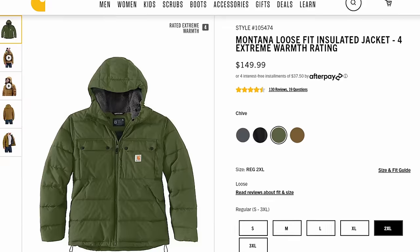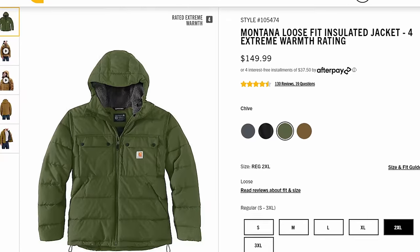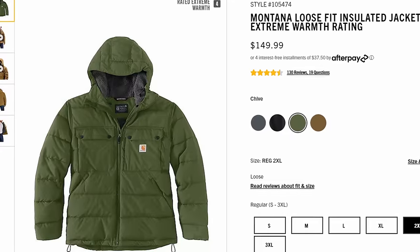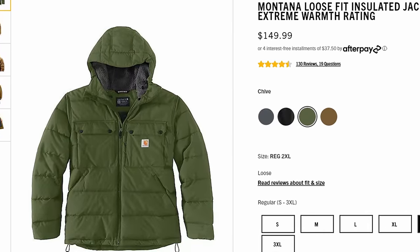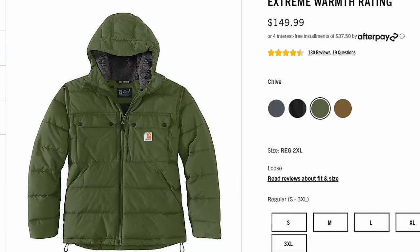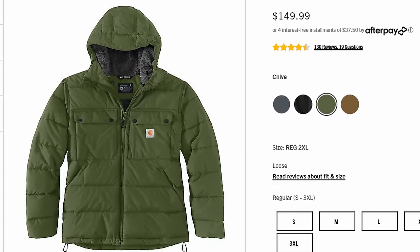If you haven't experienced the Montana line yet, it's actually really, really nice. I have one of their vests — it's a much loftier insulation, very, very warm, and also lined in that Sherpa lining. They are incredibly warm, so I am not surprised at all that the Montana line takes first spot.